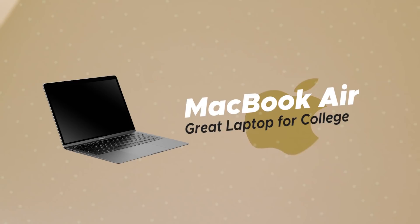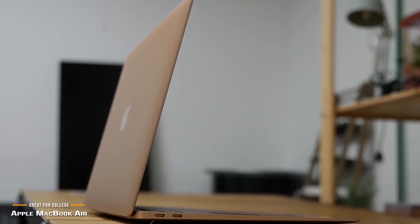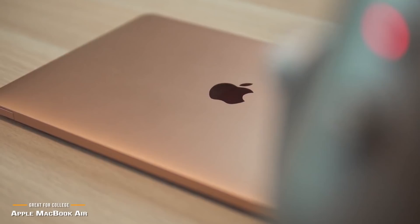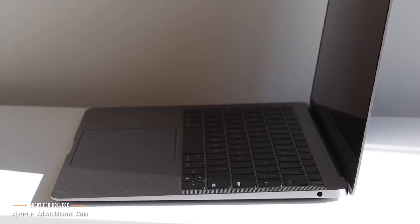First on our list is the Apple MacBook Air, our choice for a great laptop for college. If you're heading off to college or university this year, it's a safe bet that you're going to need a good laptop. Apple's MacBook Air might be a great choice for you. Most students want something lightweight and portable with enough battery power to make it through the day. Not only is it one of the thinnest and lightest laptops on the market, but it's priced under $1,000, which makes it one of the most popular choices for college students.